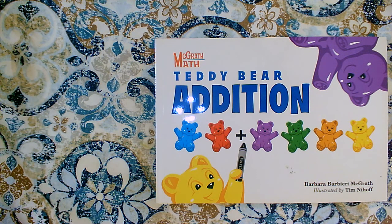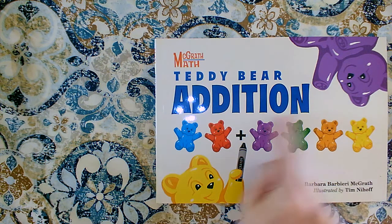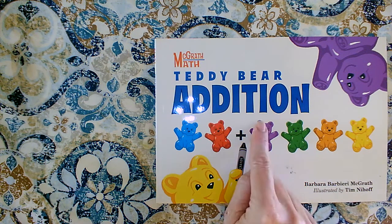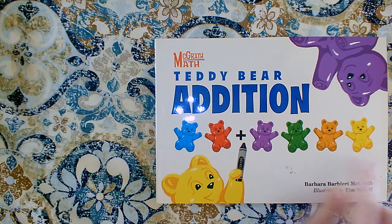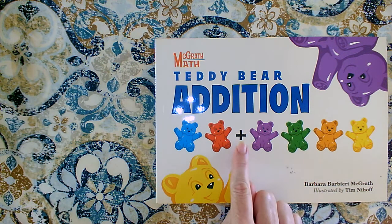All right class, today we are going to look at the math strategy: use manipulatives. This book is called Teddy Bear Addition and I can see that, like we use in our classroom, they're using our counting bears. Here they are showing me a group of two and here they are showing me a group of four. When you push these two groups together and join them, that's addition — that's the plus sign that we use to show addition.